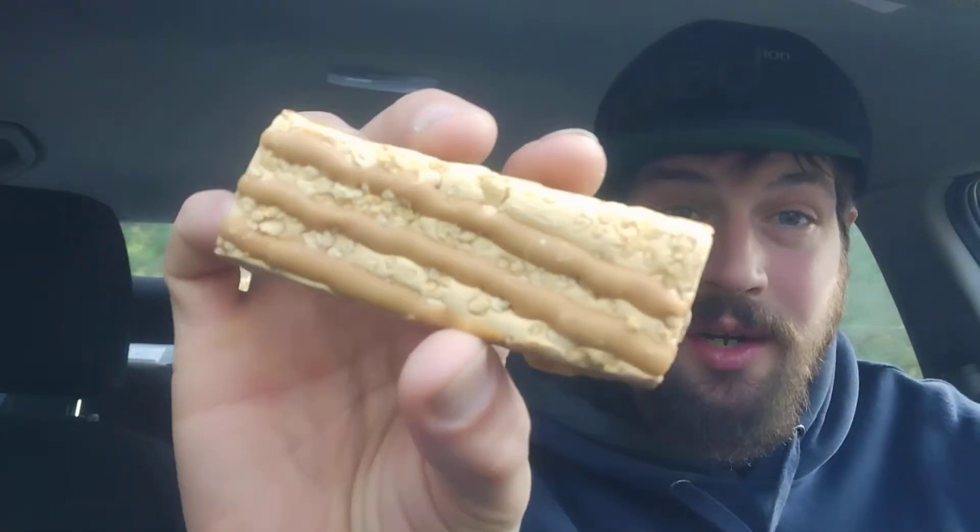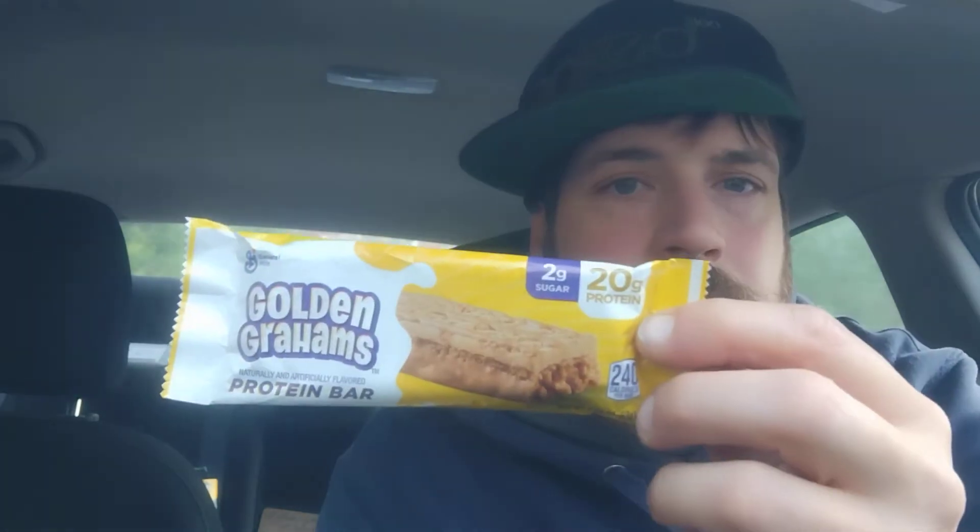This is incredible. I am so excited. Golden Grahams. It's soft. It's definitely chewy. Tastes so good. It is not as crunchy as I expected — considering what Golden Grahams are, I did expect a bit of a crunch.